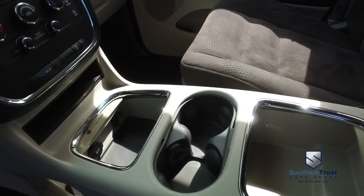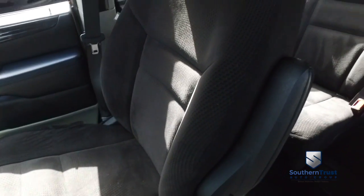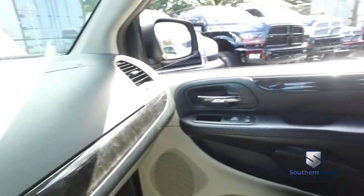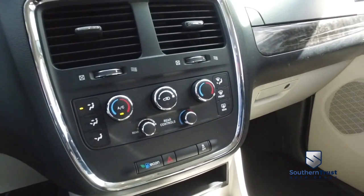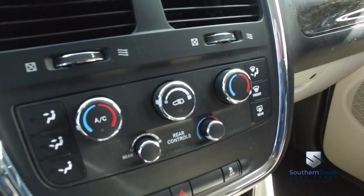You got storage options galore, cup holders, 12-volt. The passenger seats — this is why Southern Trust is taking over the game. We get them crispy and clean because we have the number one detailing team in Central Florida. Let's check out your state-of-the-art CD, MP3, Bluetooth, satellite radio system. You got that dual climate control blowing out Arctic air — matter of fact, I'm going to turn that down before I get frostbite. There's your rear controls.